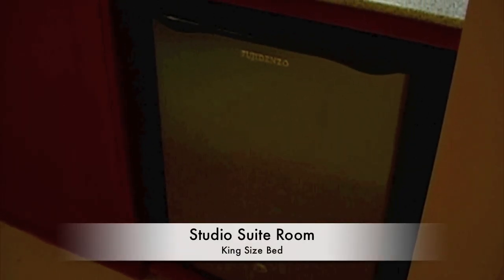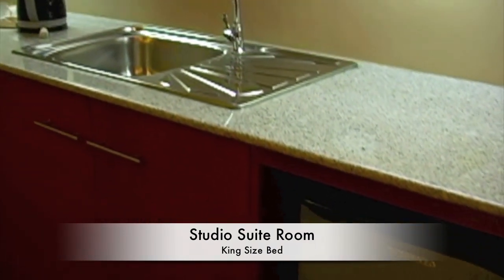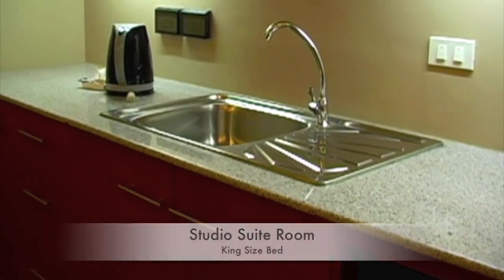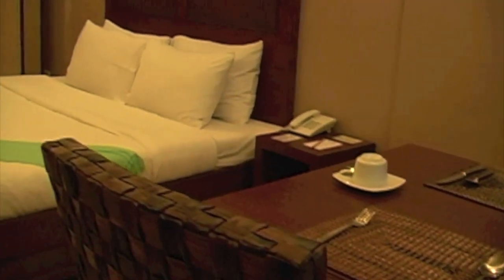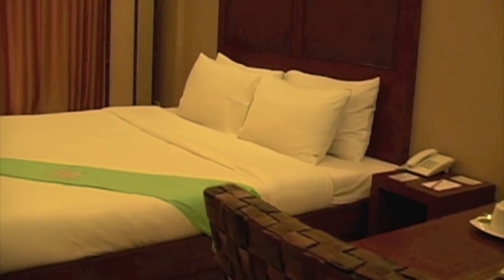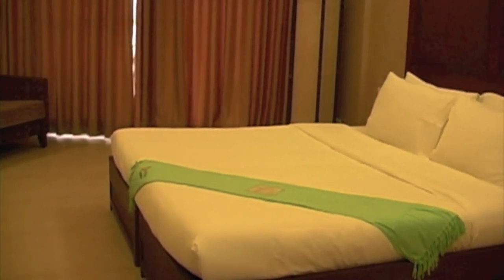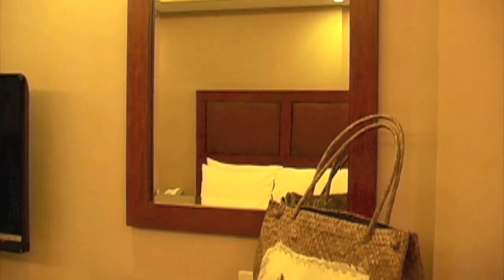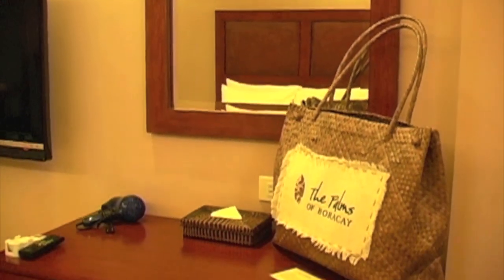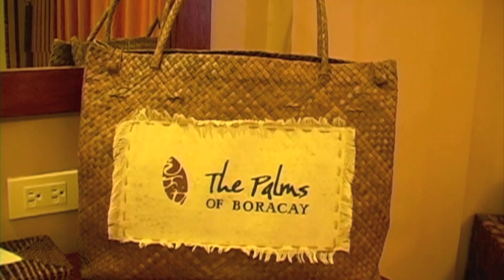Here we're looking at the studio suite. This room also has a king-size bed, mini refrigerator, and small kitchenette. There's a small dining area. The curtains are closed, but there are large sliding glass doors. Small living area with a writing desk and a gift basket that also comes with the rental of the room.